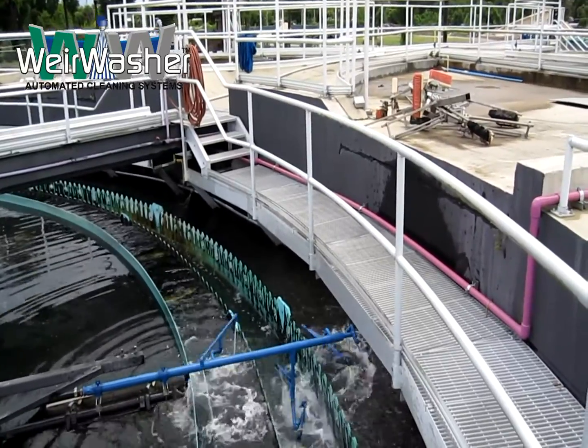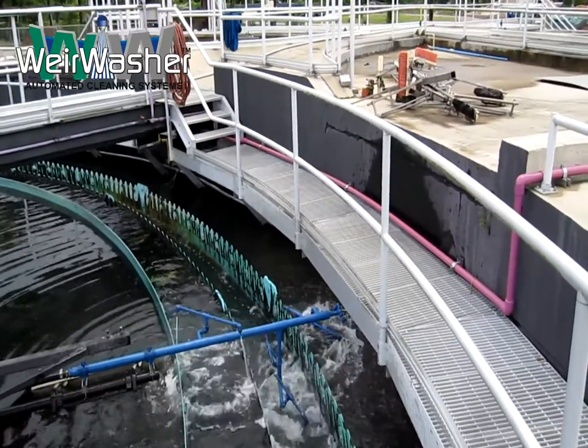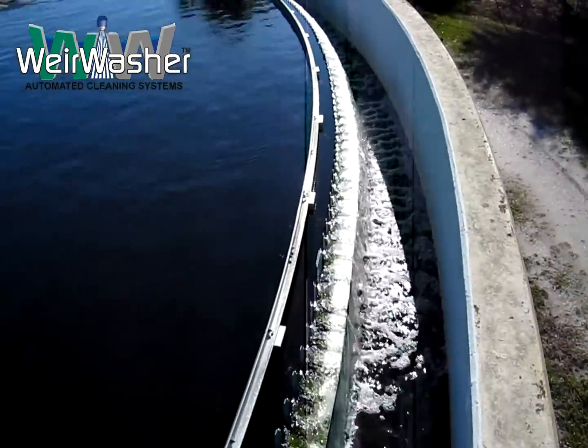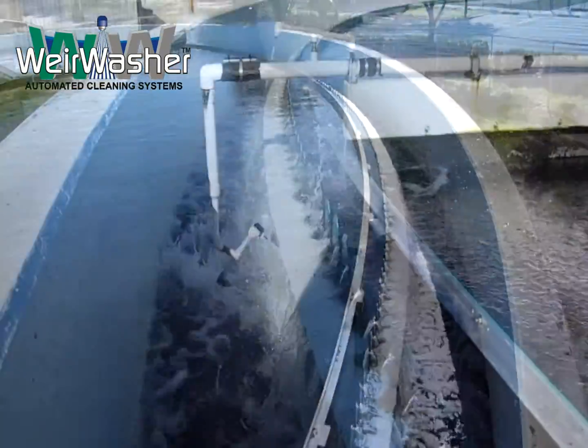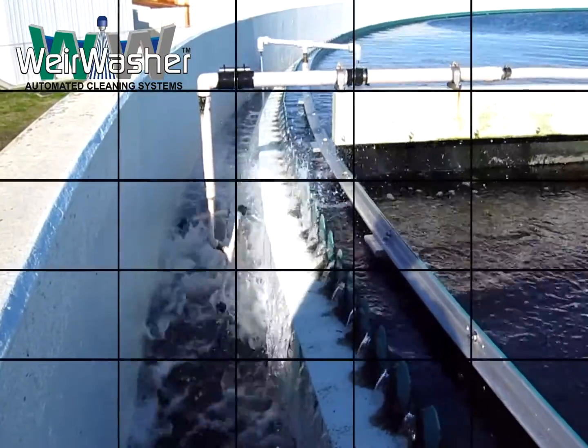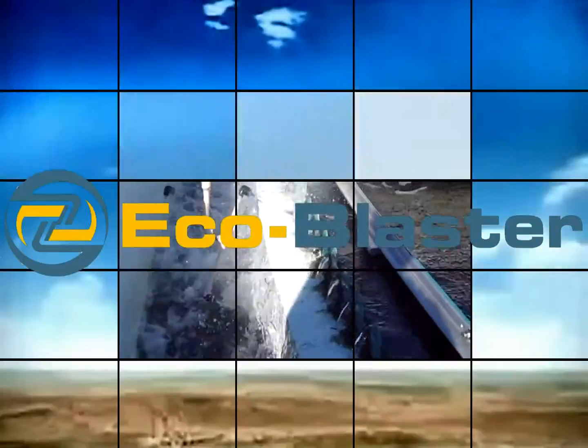Each Weir Washer system is custom engineered for each tank to ensure maximum cleaning. The dynamic, solid-stream spray powerfully slices undesirable material from weirs and effluent surfaces like a hot knife through butter.